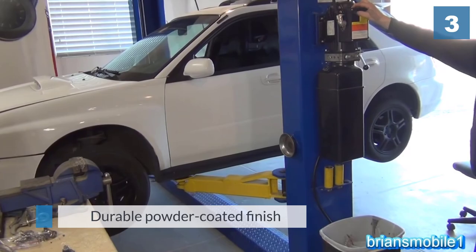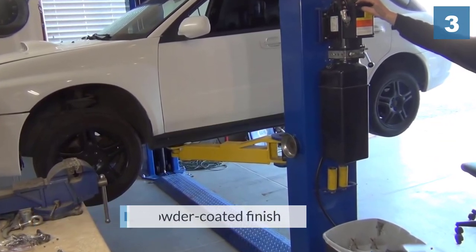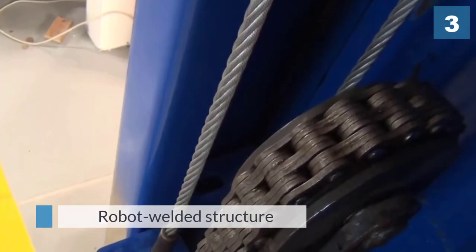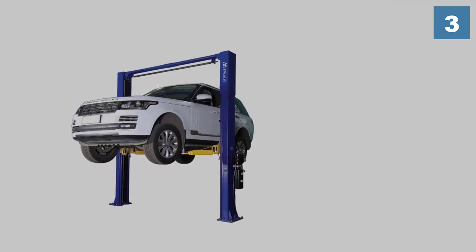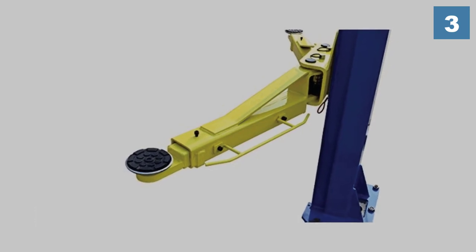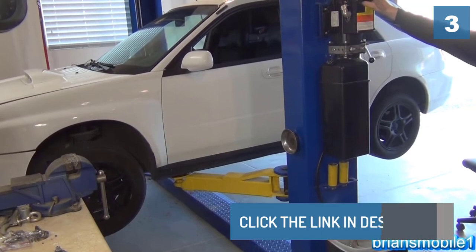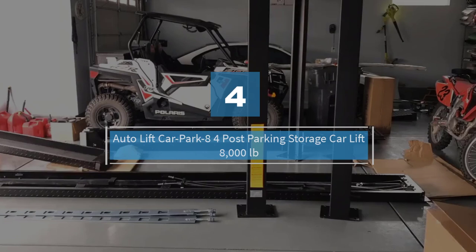To prevent damage during delivery, the lift is shipped from different warehouses in Washington, Texas, Georgia, Indiana, and Pennsylvania. It's a very well-made piece of equipment and costs much less than many rival lifts of its size. Overall, it's one of the best values for the money if you're looking for a two-post lift.